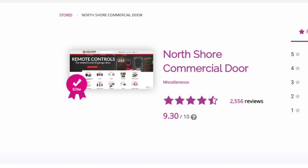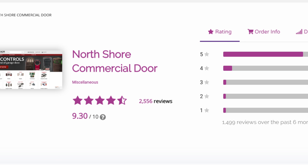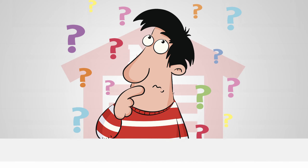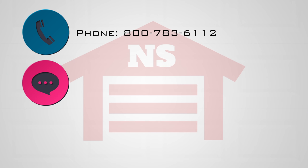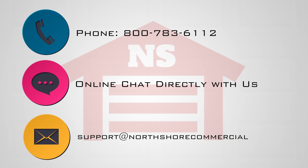At NorthShoreCommercialDoor.com customer satisfaction is our priority. So if you need help and can't find it on our website, you can give us a call, chat with us directly on the website, or send us an email and we will be happy to help you.